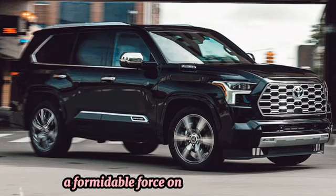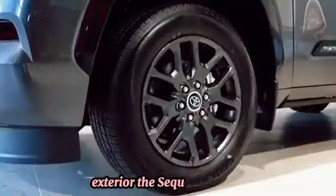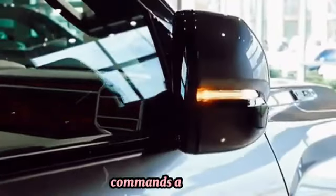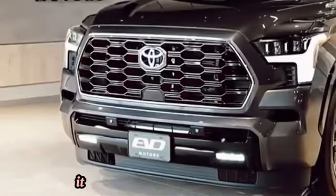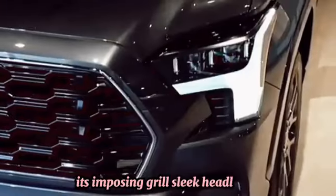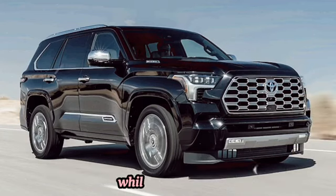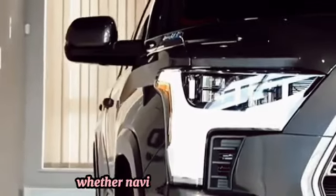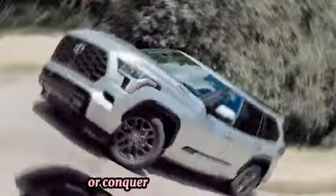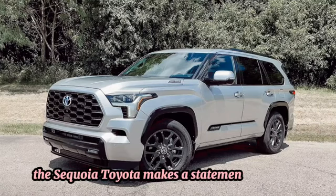Exterior: The Toyota Sequoia commands attention with its bold and muscular exterior design. Its imposing grille, sleek headlights, and chiseled body lines exude strength and confidence, while its available LED lighting adds a touch of modern elegance.